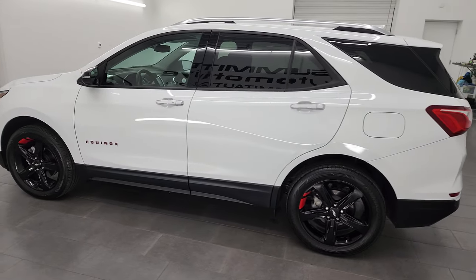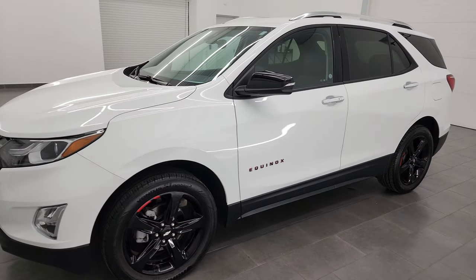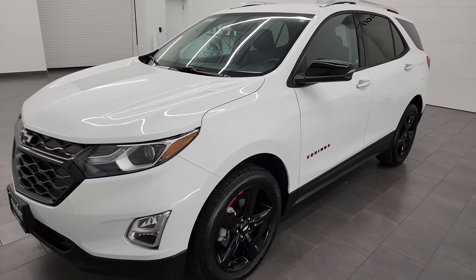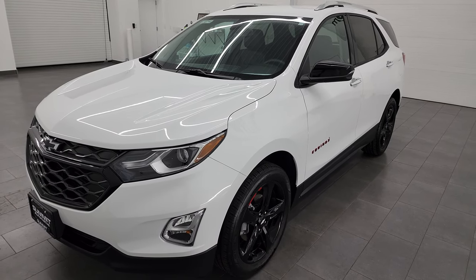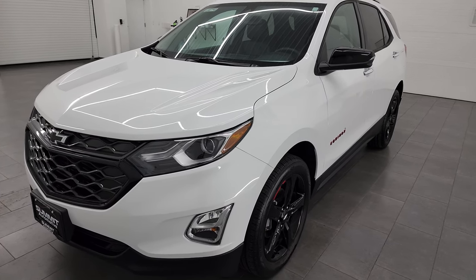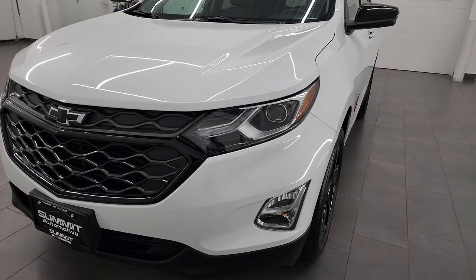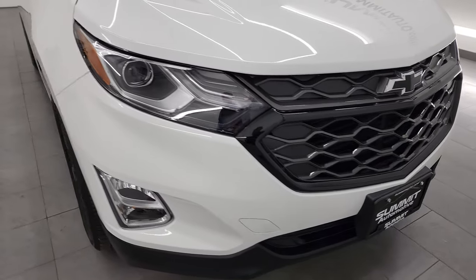This 2020 Chevrolet Equinox has the 1.5 liter turbocharged four-cylinder engine that puts out 170 horsepower. This vehicle has been fully safetied and inspected by our service shop per the state of Wisconsin inspection process. It has a fresh oil and filter change, all the fluids have been checked and topped off, and this vehicle is 100% ready to go.